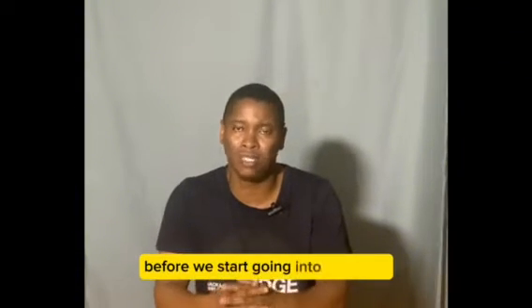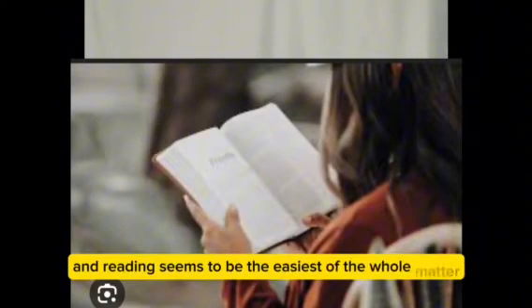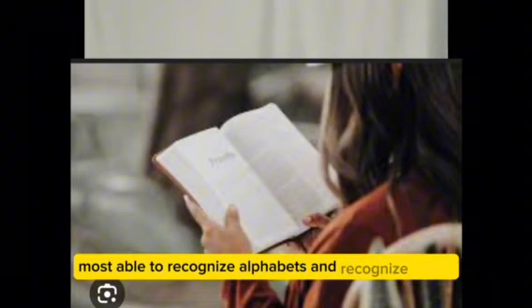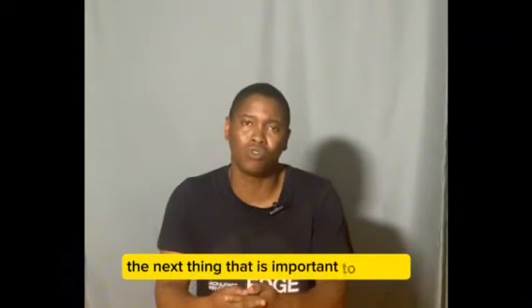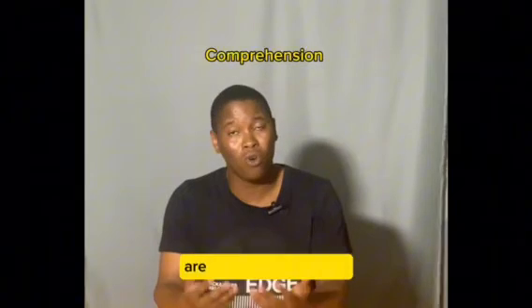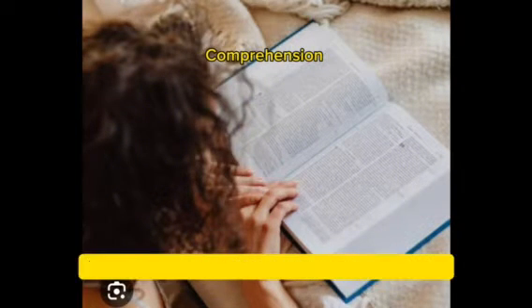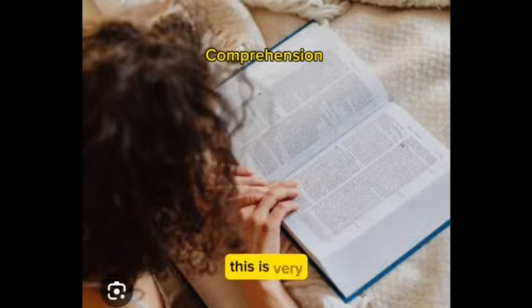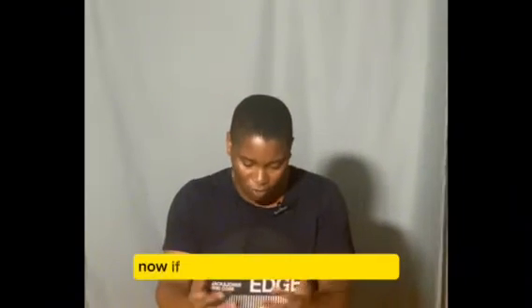There are about four important things to know before we go into the steps. First, reading is important, and reading seems to be the easiest part. Once you're able to recognize alphabets and recognize words, you can read. Second, after reading, the next important thing is comprehension — are you comprehending and understanding what you are reading? You read four paragraphs, three paragraphs — do you understand what these paragraphs are saying? You need to be able to read and comprehend what you just read.